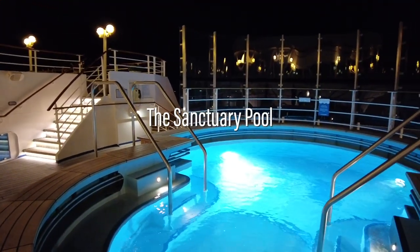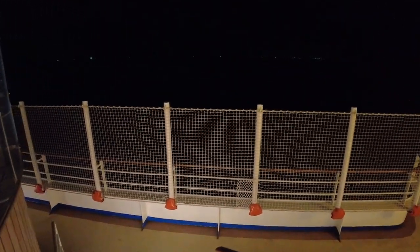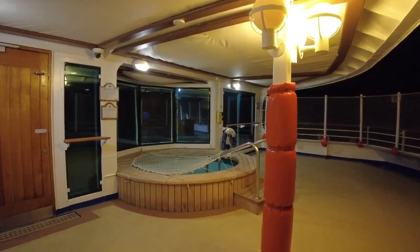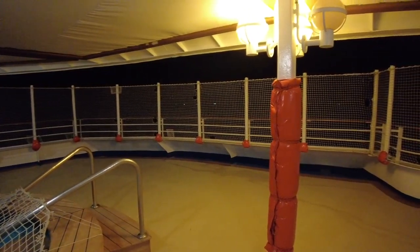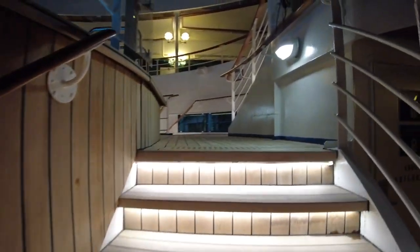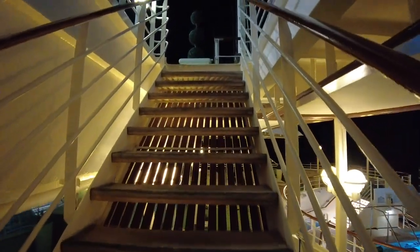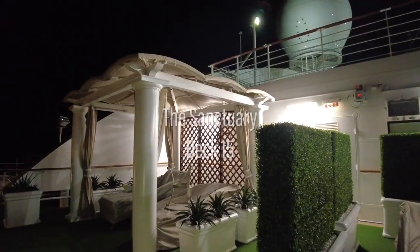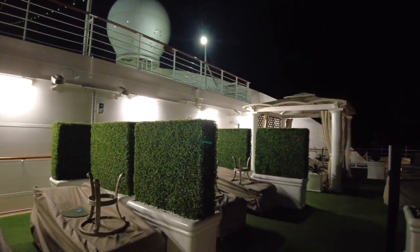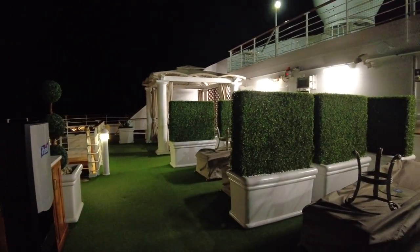Occupying multiple decks across the terraced aft, there is also a dedicated Sanctuary pool. Via the stairs on Deck 14, we'll head to the topmost deck of the Sanctuary. Here you'll find cabanas and private nooks within which you can spend a sea day luxuriating. It costs around $40 for a day pass to the Sanctuary, and this can be arranged once on board.